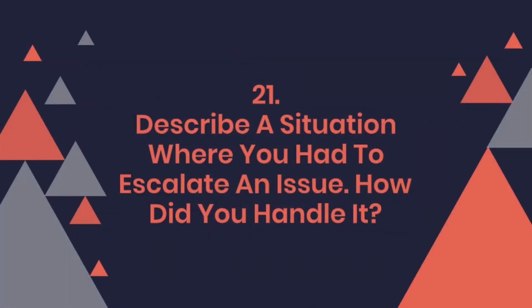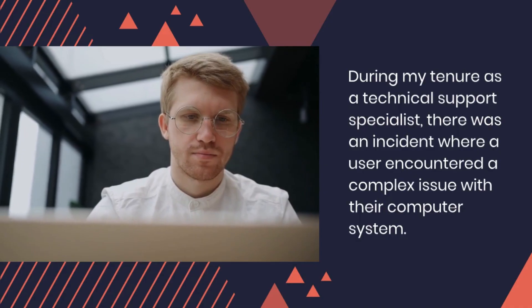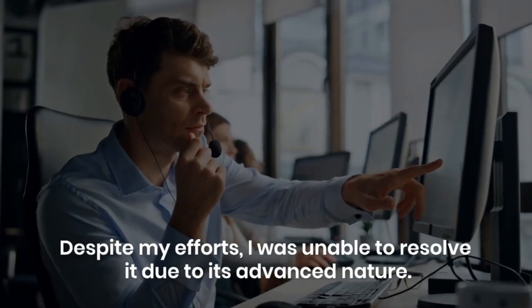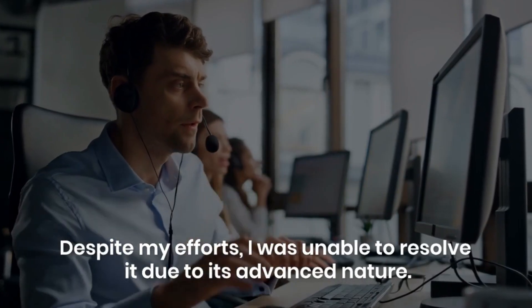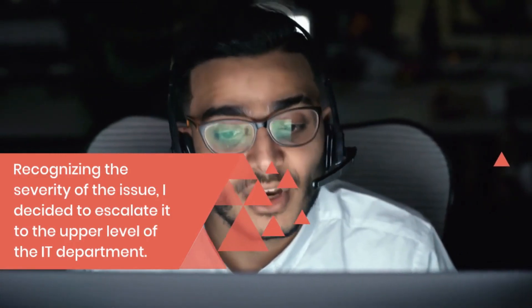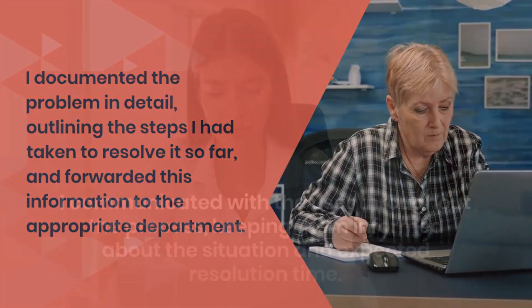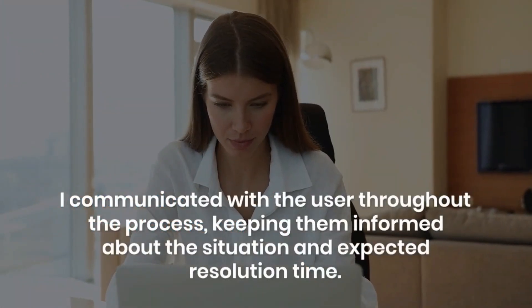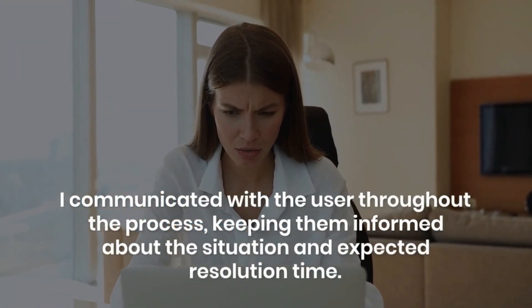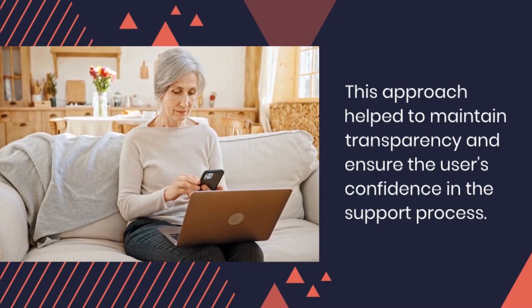Question 21: Describe a situation where you had to escalate an issue. How did you handle it? During my tenure as a technical support specialist, there was an incident where a user encountered a complex issue with their computer system. Despite my efforts, I was unable to resolve it due to its advanced nature. Recognizing the severity of the issue, I decided to escalate it to the upper level of the IT department. I documented the problem in detail, outlining the steps I had taken to resolve it so far, and forwarded this information to the appropriate department. I communicated with the user throughout the process, keeping them informed about the situation and expected resolution time. This approach helped to maintain transparency and ensure the user's confidence in the support process.